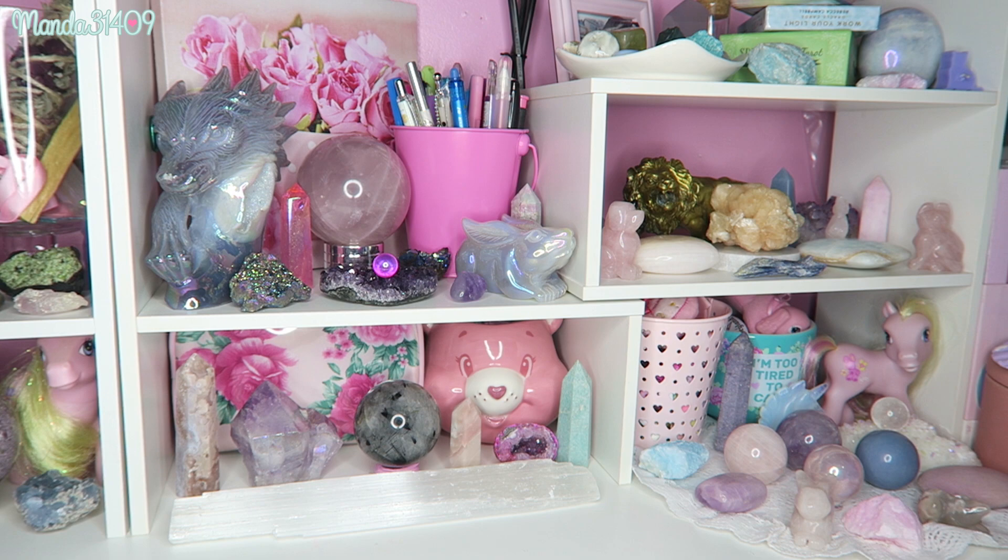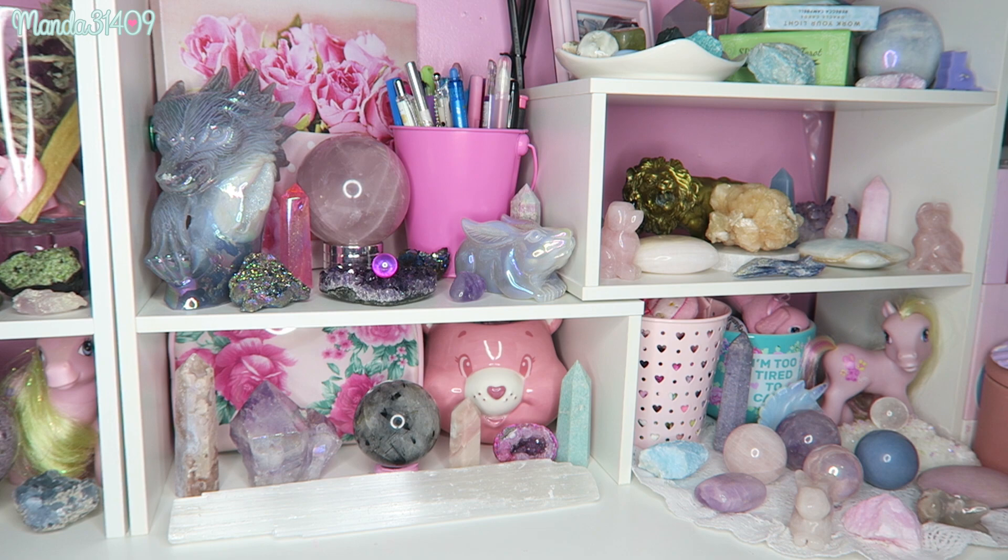Hey dolls, today I am finally doing an updated crystal collection. As you can see just by this shot right here, I've accumulated a lot. I've really been going hardcore on this spiritual journey and crystals have opened up my eyes on so many levels. I'm so happy to have been able to use them recently.